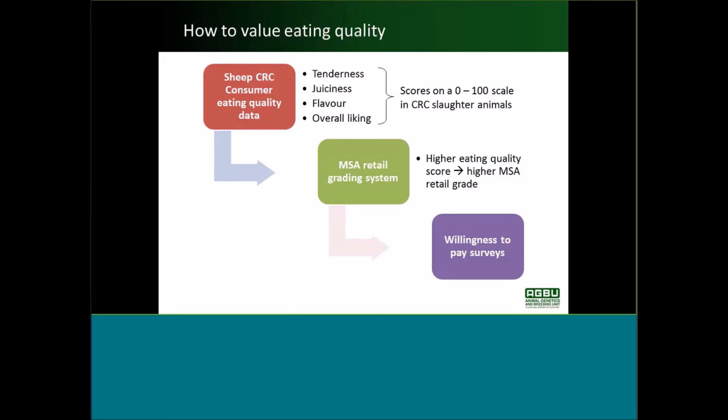Those traits recorded on individual animals allow us to look at what genetic variation exists for eating quality and relate it to other traits. That feeds into the MSA Retail Grading System, so that if you have a higher eating quality score on that 0 to 100 scale, then that corresponds to higher MSA Retail Grades.